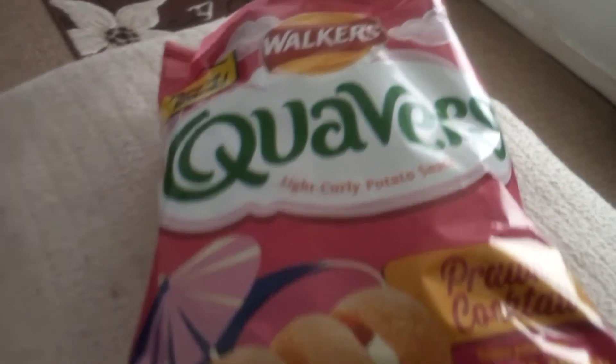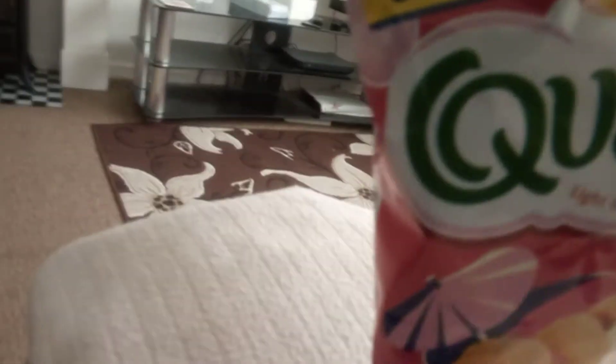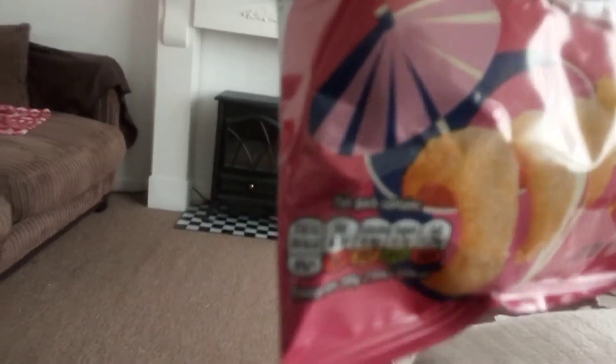Cravers, Prawn Cocktail Flavour by Walkers. Here is the nutrition information per bag.